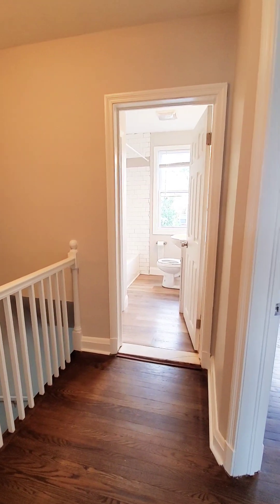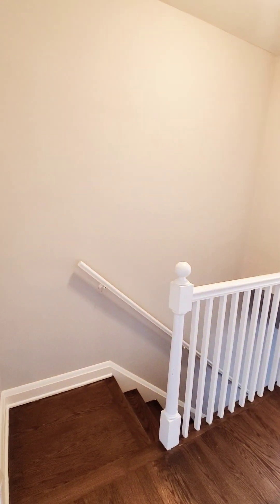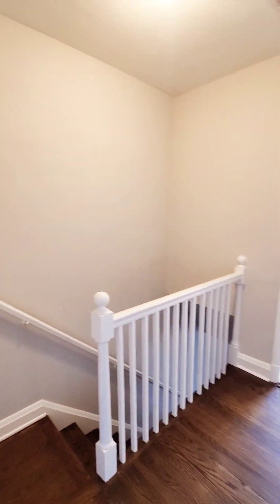Hello, we're here in West Baltimore County. I'm actually going to start inside the unit. I'm in a four-bedroom, two-bath, starting upstairs in the hallway.